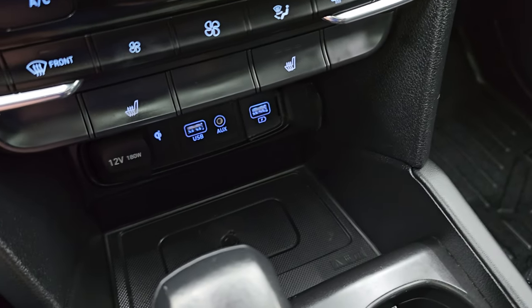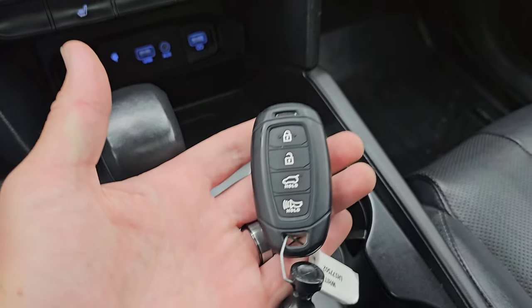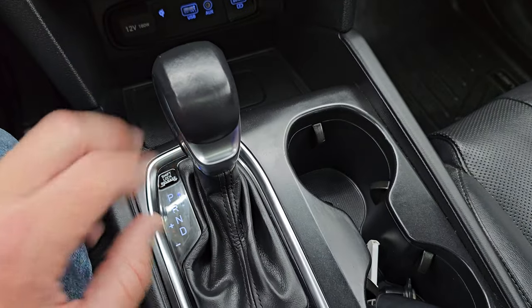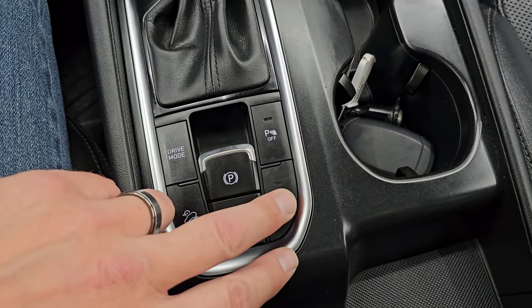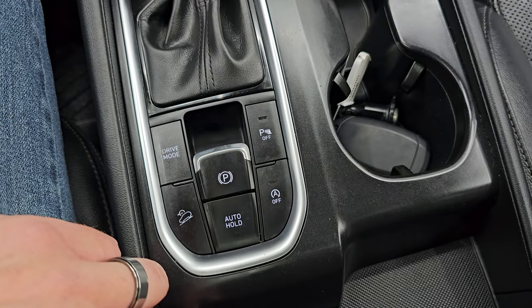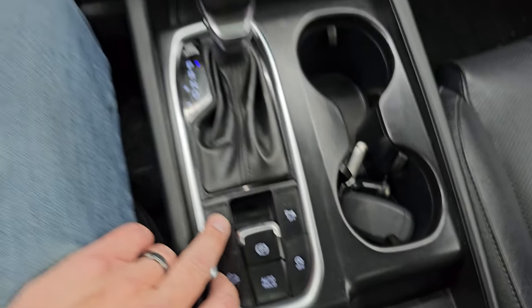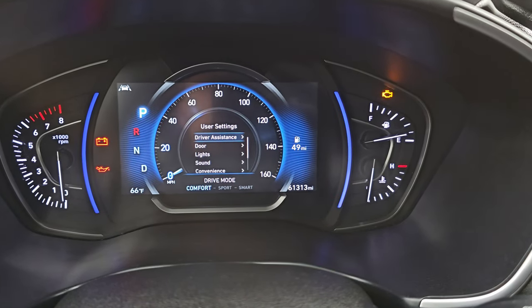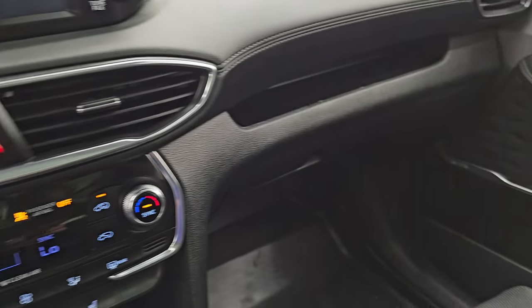You also get a wireless cell phone charge pad, a USB, and an AUX jack, plus another USB power point and a 12-volt power point. Keyless entry, rear gate power, 8-speed automatic transmission, downhill assist control, different drive modes, start-stop capability, and parking sensors you can turn off and on. You get an electronic parking brake. Drive modes consist of sport, smart, and comfort — smart is probably a fuel-saving mode.